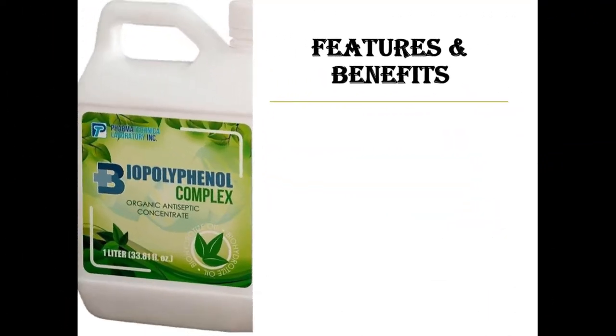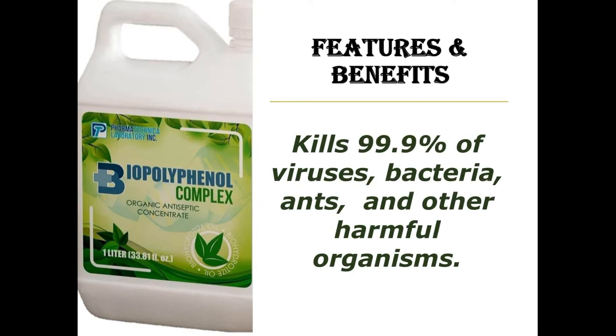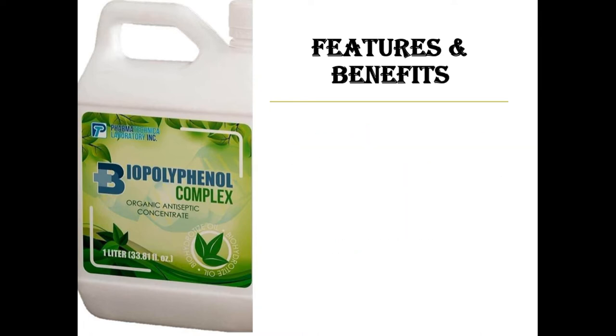Our next slide shows the different features and benefits that we could enjoy by using Biopolypinol Complex. Various laboratory test analyses have shown that Biopolypinol Complex with its germicidal effect instantly kills 99.9% of viruses, bacteria, ants, and other harmful organisms, leaving harmless, useful, or good organisms unscathed or untouched.